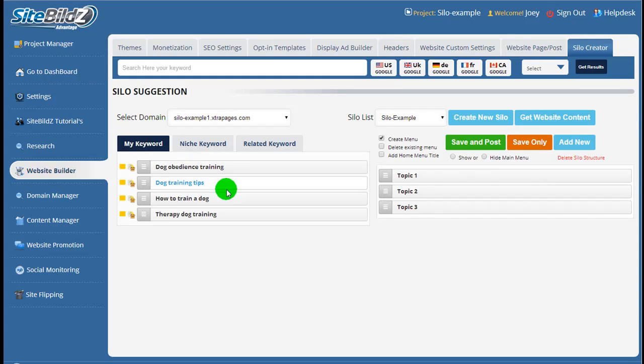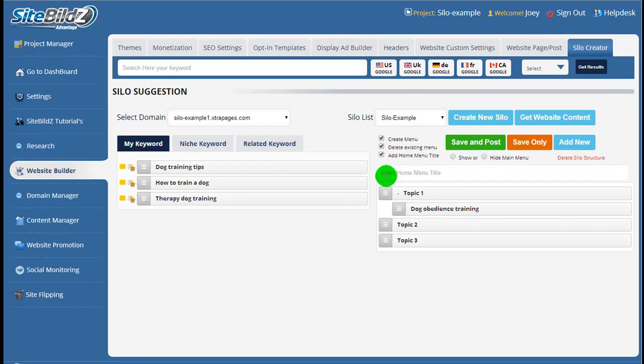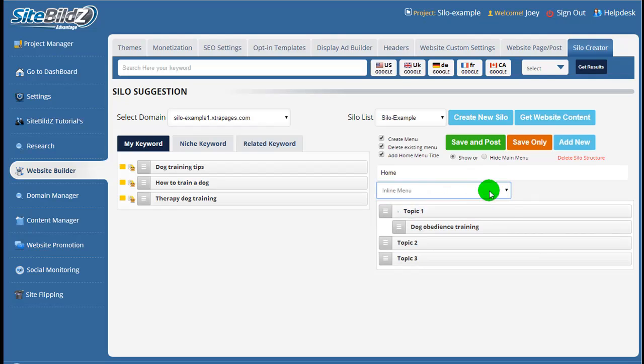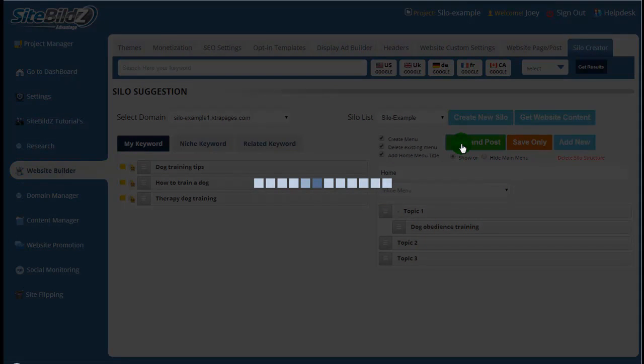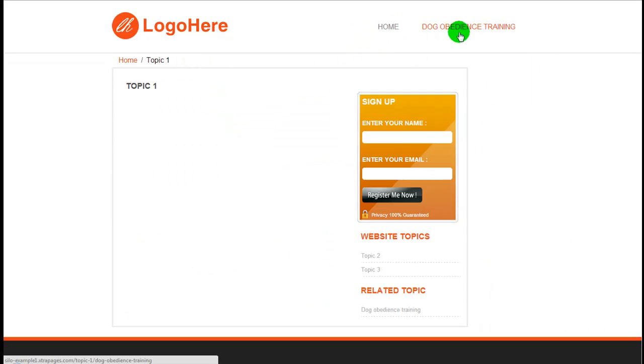If I wanted to create a four-level silo — say, a subtopic underneath topic one — I'd simply drag it from the left-hand side over and drop it right underneath topic one. We'll go through the same action: delete the existing menu, add a home menu link, title it 'home', select to show it as an inline menu, and save and post. Refreshing the page and going under topic one, we see in our top navigation that subcategories are now showing. Once we add articles and posts to this website, you'll see how everything flows together — and we have some examples to show as well, linked through our sales page.